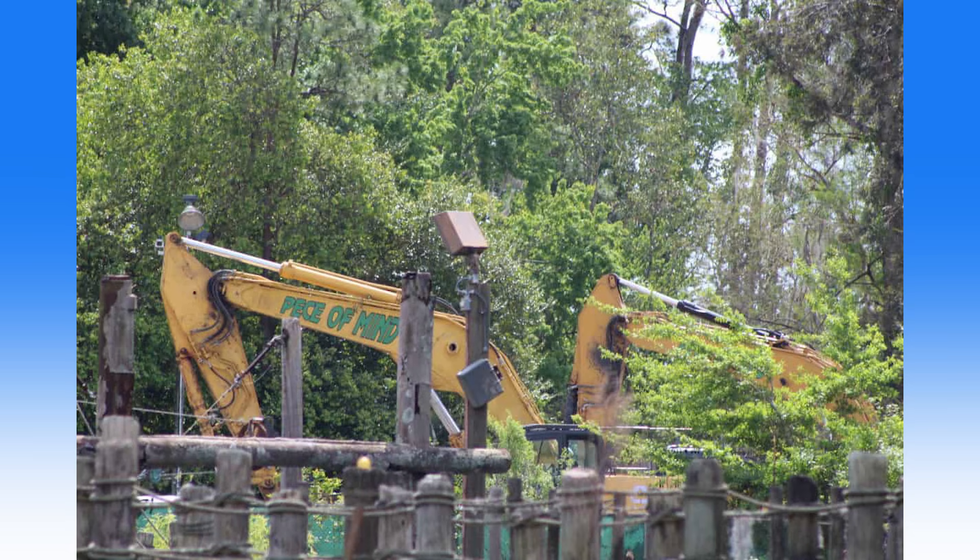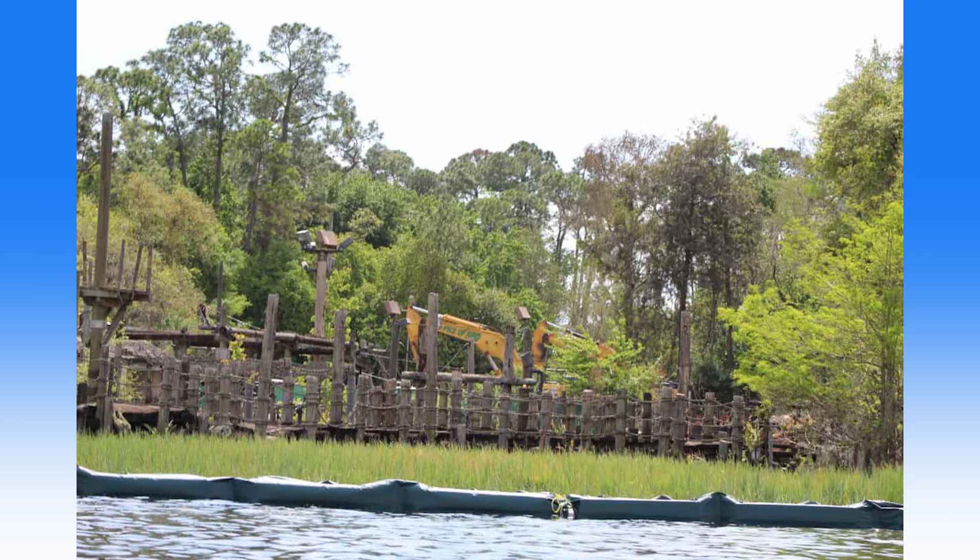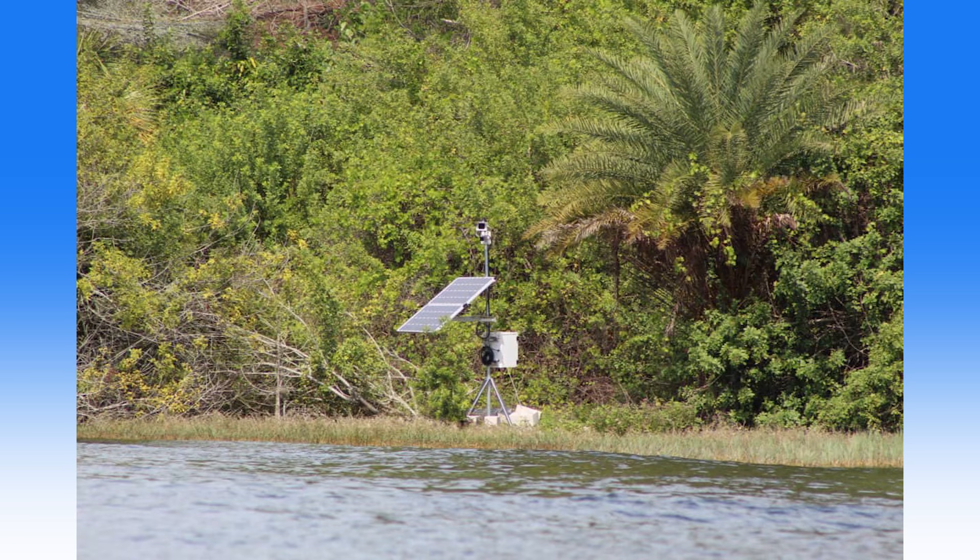The first signs of demolition have been spotted at the old location of Disney's River Country Water Park. There are two excavators stationed within the old water park, though most of the site still appears to be intact. The demolition will make way for an all-new Disney Vacation Club resort called Reflections, a Disney Lakeside Resort. The old entrance to Mickey's Backyard Barbecue is fenced off, and there are walls up where the construction site begins. On Bay Lake, a solar-powered camera is in place across the lake on the old Discovery Island, pointed at the River Country construction site.